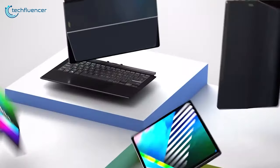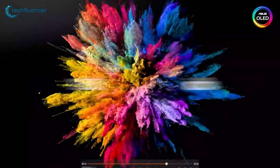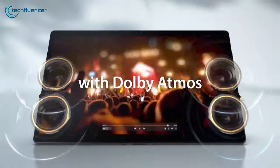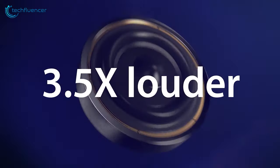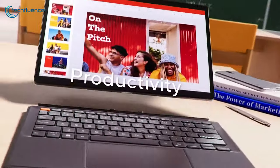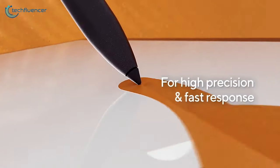With its Pantone-validated display covering 100% of the DCI-P3 color gamut, you can enjoy accurate and vibrant colors, making it ideal for content creation and media consumption. Running Windows 11 Home and complemented by a free one-month Adobe Creative Cloud subscription, this tablet empowers you to unleash your creativity and productivity on the go.